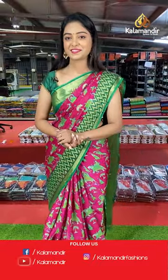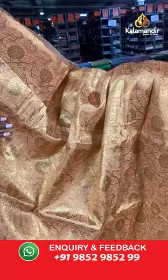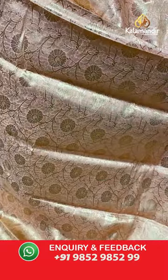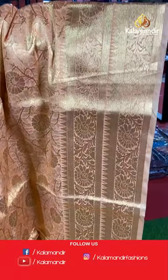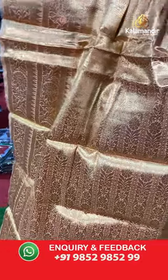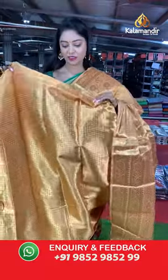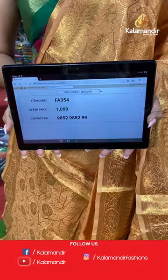Pastel orange color saree. All over the body has gold zari with floral design. Beautiful border in gold zari with floral design. Nice rich pallu in gold zari with floral design. Complete zari blouse in same color. Saree code FA354, offer price 1000 rupees.